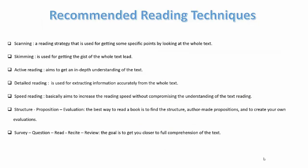Scanning is a reading strategy used for getting specific points by looking at the whole text. Skimming is used for getting the gist of the whole text. Active reading aims to get an in-depth understanding of the text. Detailed reading is used for extracting information accurately from the whole text.